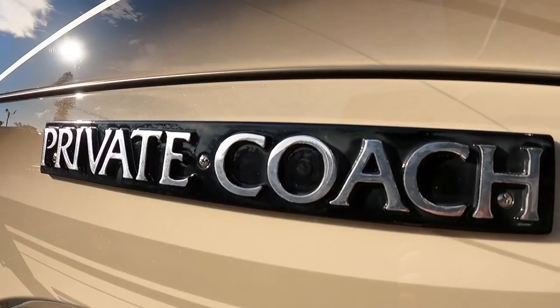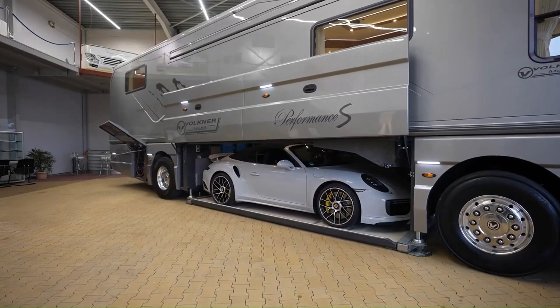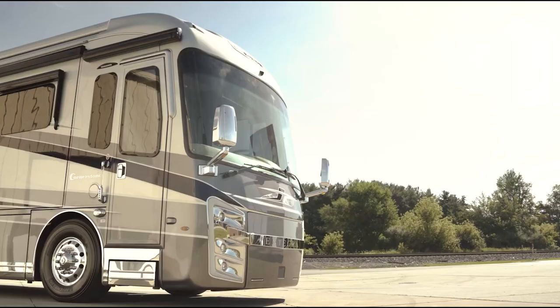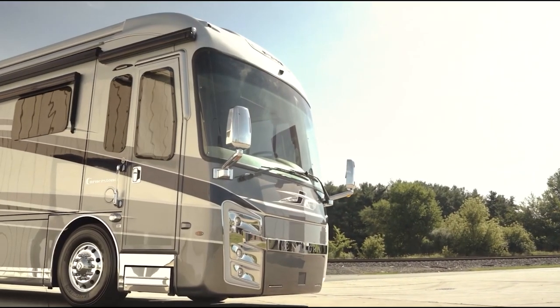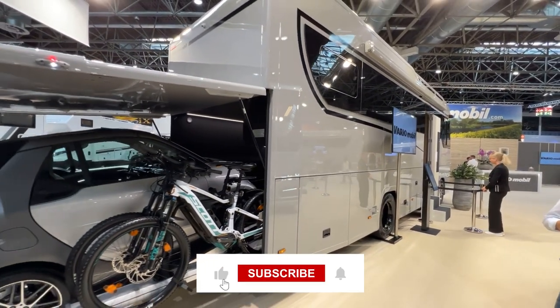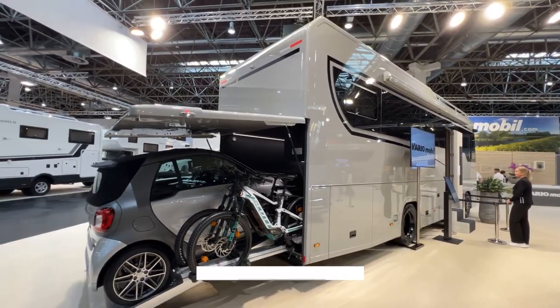Thank you for accompanying us on our adventure through the world of luxury RVs. This expansive vehicle also redefined the meaning of luxury travel with their magnificent interiors and modern amenities. Subscribe to our channel to witness more intriguing videos featuring some of the world's most remarkable and extraordinary things. Don't forget to click the like button and leave your comments below.